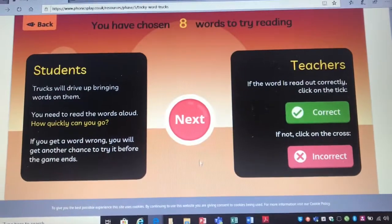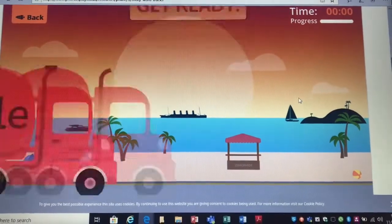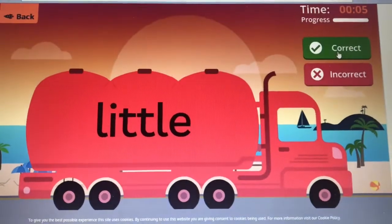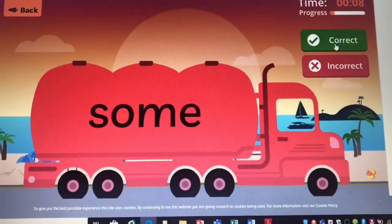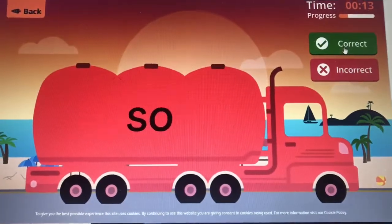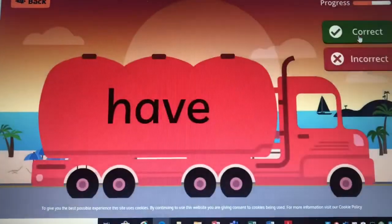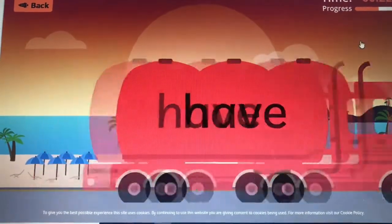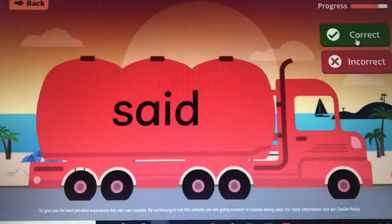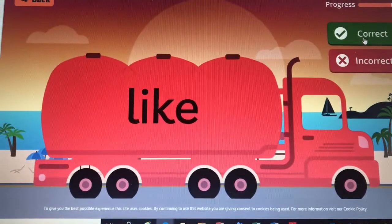Let's practice the phase 4 tricky words we have learnt so far. Little. Some. So. Come. Have. Do. Said. Like.